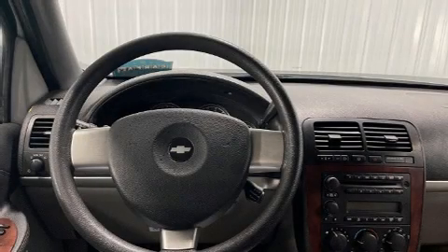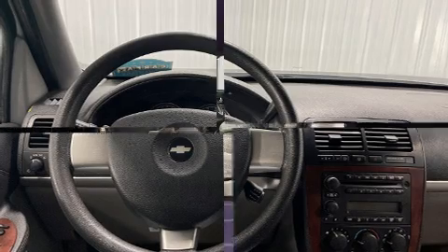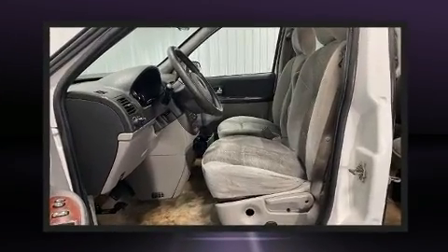You can expect a lot from the 2008 Chevrolet Uplander. It features a front-wheel drive platform, an automatic transmission, and a refined six-cylinder engine.